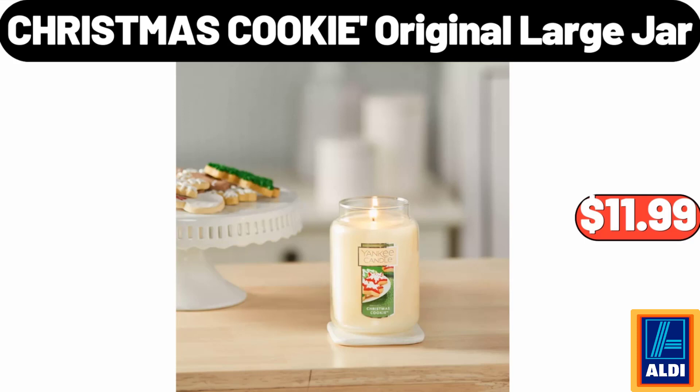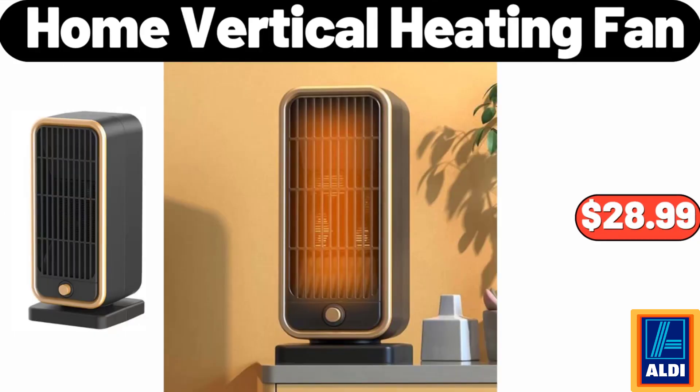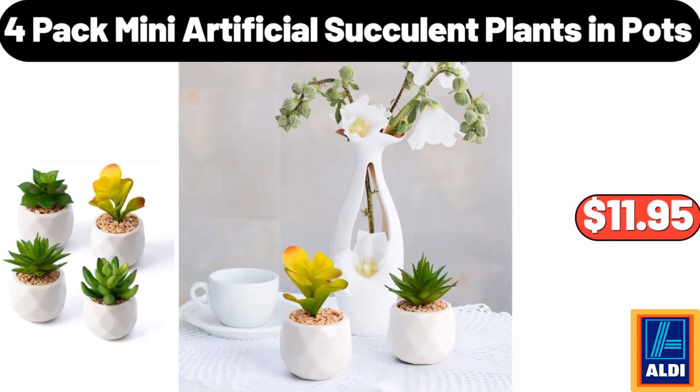Christmas cookie original large jar, $11.90. Spice bottle organizer, $24.99. Home vertical heating fan, $28.99. Four pack mini artificial succulent plants and pots, $11.95.